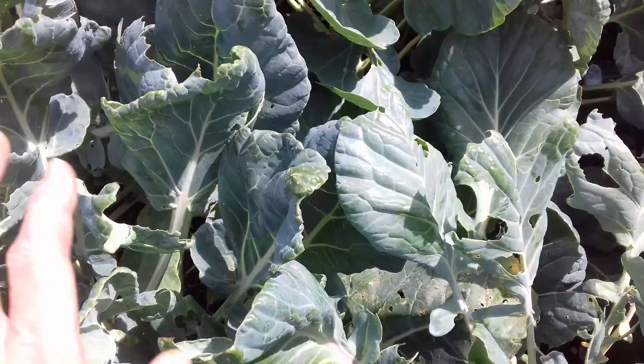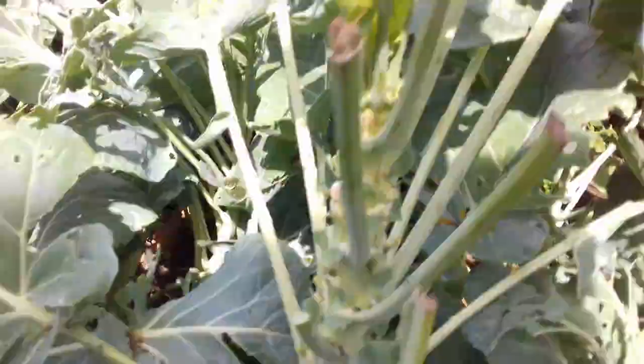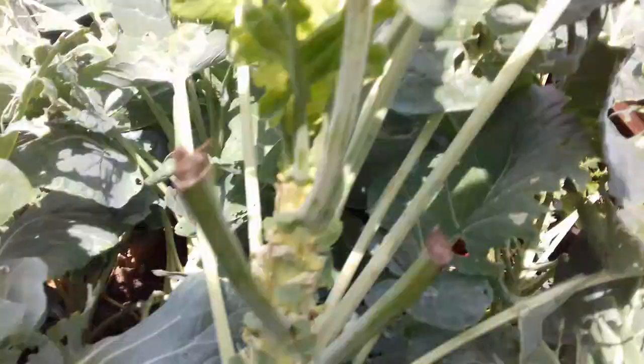They'd better not get to the pak choi as well down here. And the best thing they do for you, as a thanks for their meal, is they then proceed to defecate all over your crop — so make sure you wash thoroughly.